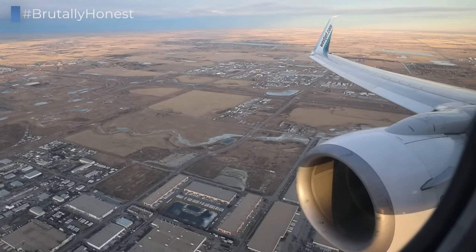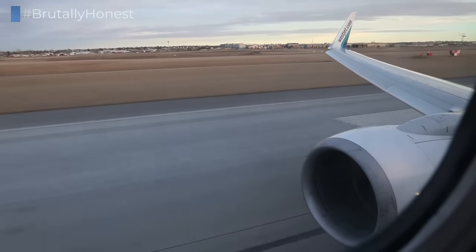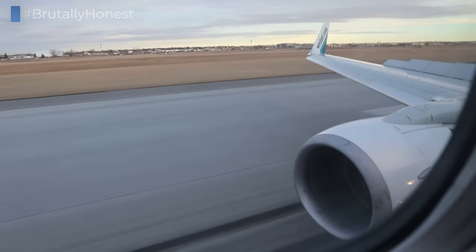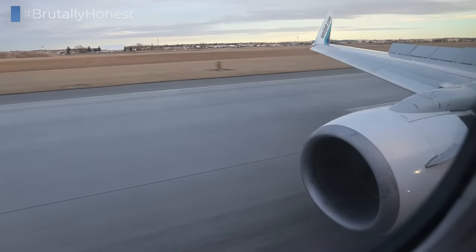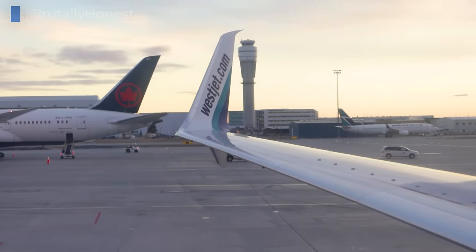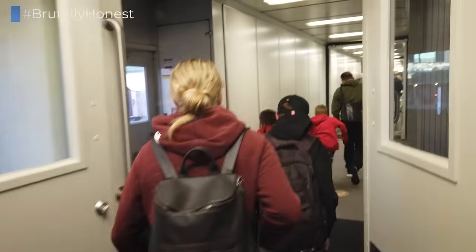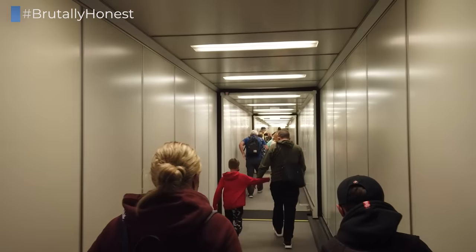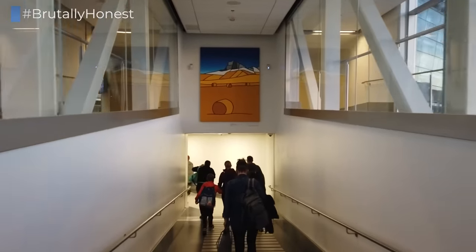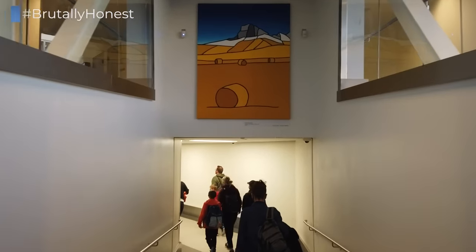The flight to Calgary took around three hours, and transiting in Calgary is fairly simple as the airport isn't as big as Air Canada's hubs. It is important to note, however, that to do an international-to-international transit in Canada, you'll have to enter the country and therefore need to fulfill all the requirements that come with it — for me, that meant an electronic travel authorization for Canada, as well as vaccination documentation and a negative PCR test conducted no later than 72 hours before departure.